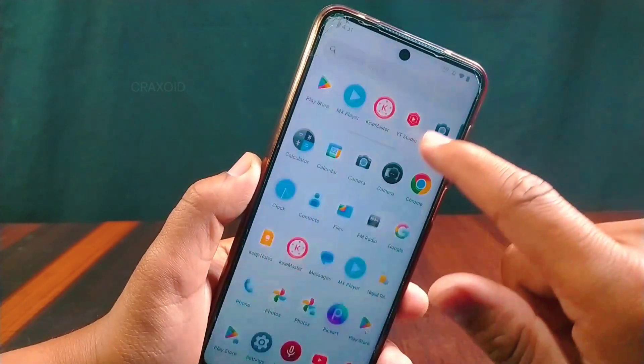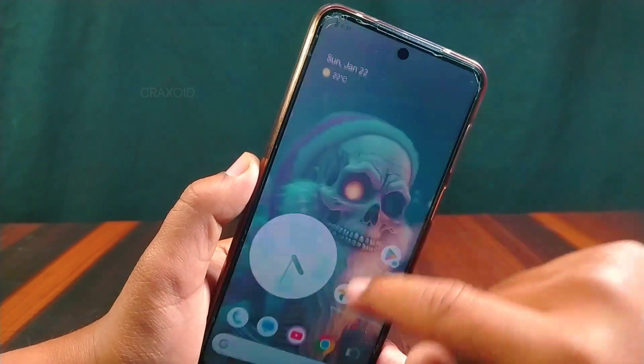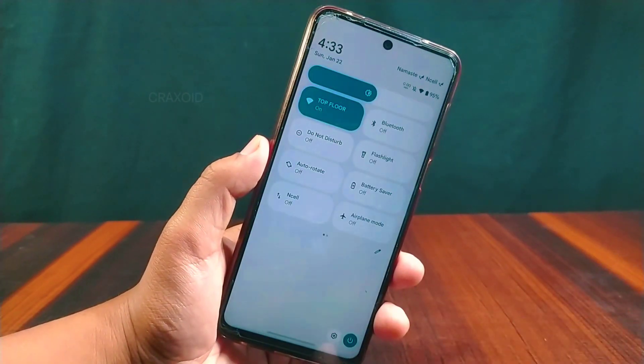As I have been using this DerFaceD for a long time and don't do heavy things, I didn't face any lags or slowdowns. It has minimal apps preinstalled and is giving me a smooth user experience in normal use. This is how the quick settings panel looks, which has setting and power menu icons at the bottom.